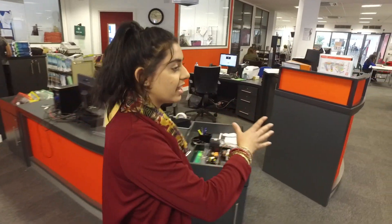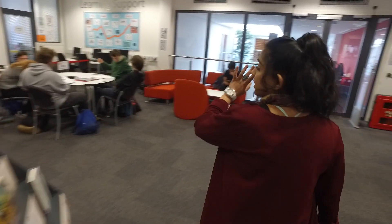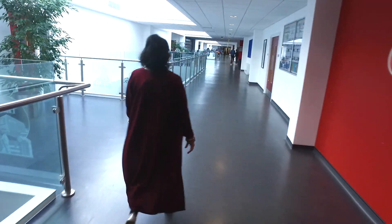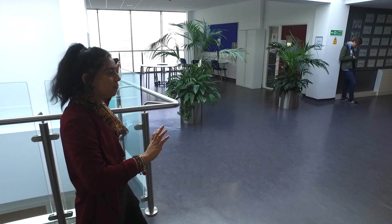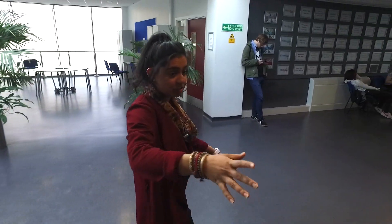Next we'll head to the café and then to the performing arts and the theatre. This floor also has a learning support area, an ICT area, another quiet study area, and through here you'll find Business and History classrooms.